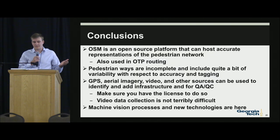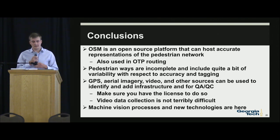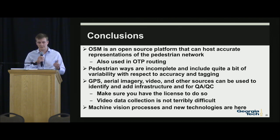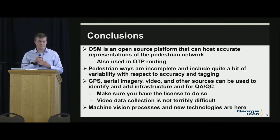OSM is an open-source platform to host accurate representations of the pedestrian network, and it's also used in OTP routing. Pedestrian ways are incomplete and include variability in accuracy and tagging. We're presenting GPS, aerial imagery, video, and other sources that can identify and add infrastructure for QA/QC — while ensuring we have the license to do so. Much of what we're presenting is relatively inexpensive for municipalities to implement. We've already presented some of this to Atlanta City Council members and they're interested in implementing these data collection processes. By the end of the summer, we plan to publish everything on GitHub with a wiki page to provide this to everyone nationwide.